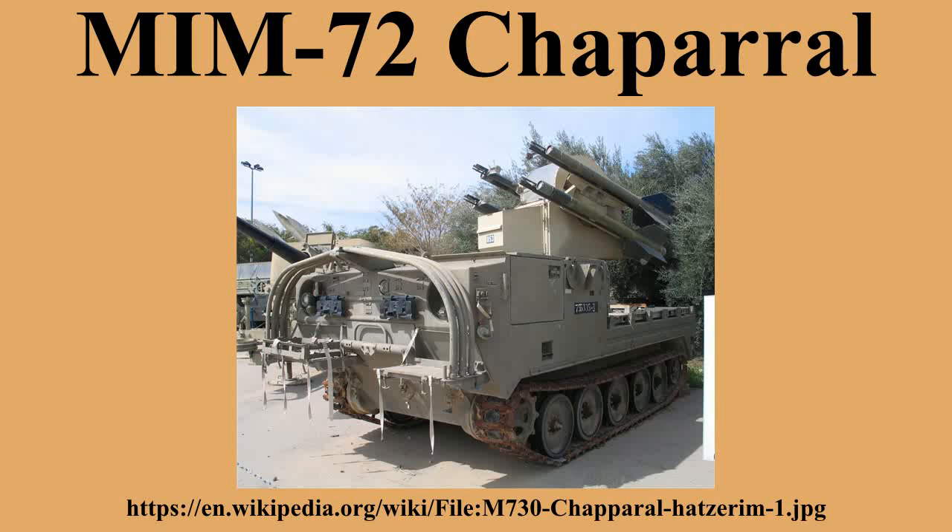A small target acquisition area radar, the AN-MPQ-49 Forward Area Alerting Radar, was developed in 1966 to support the Chaparral Vulcan system. Although the FAAR is transported by the Gama Goat and thus not suitable for use in the FEBA.